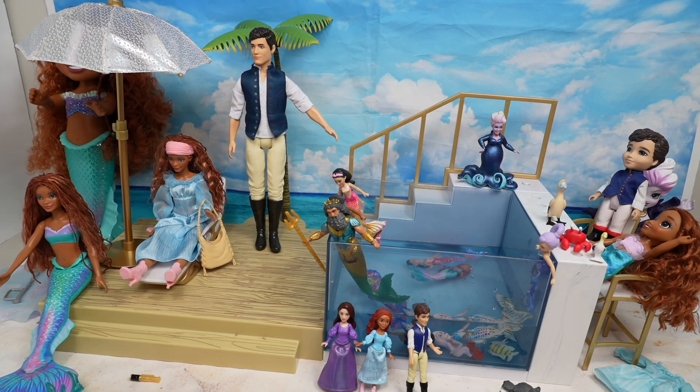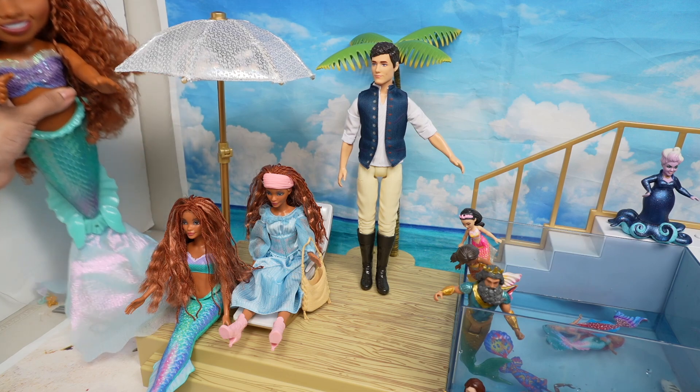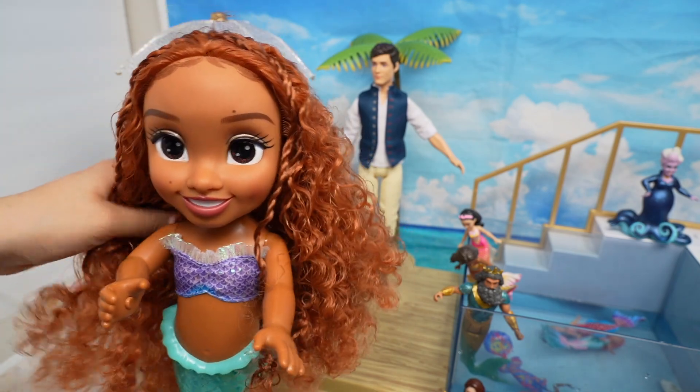Hi everyone and welcome back to the Gummy channel! Today the Little Mermaid and her sisters and lots of other characters from the new Disney The Little Mermaid movie are on vacation. I'm going to show you guys all the characters, beginning with the biggest doll I have here.